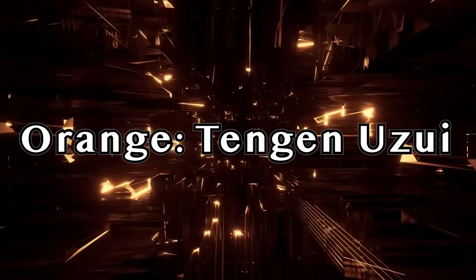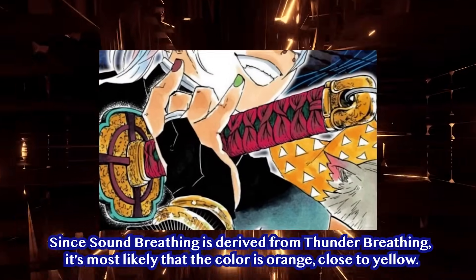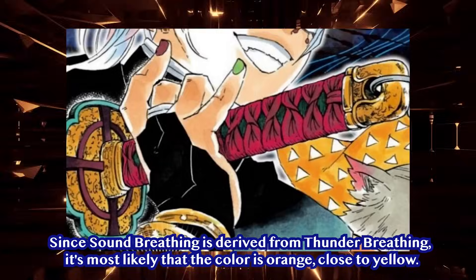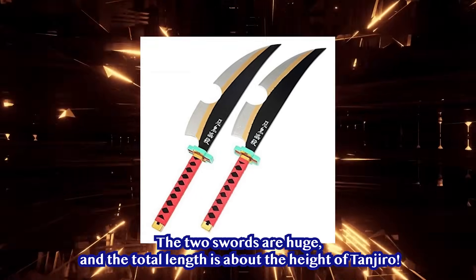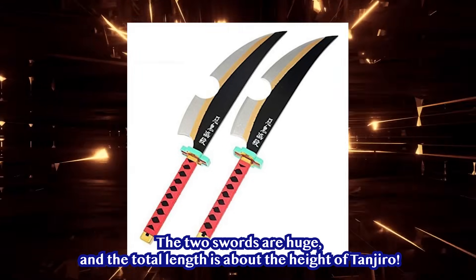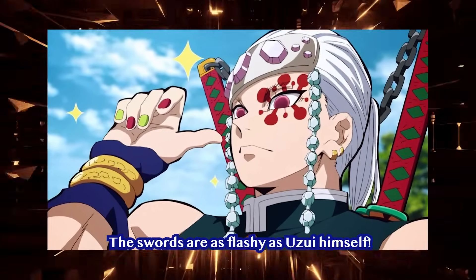Orange — Tengen Uzui. The color of the Sound Pillar's sword is orange. Since Sound Breathing is derived from Thunder Breathing, it is most likely that the color is orange, close to yellow. The two swords are huge, and the total length is about the height of Tanjiro. Fittingly, the swords are as flashy as Uzui himself.